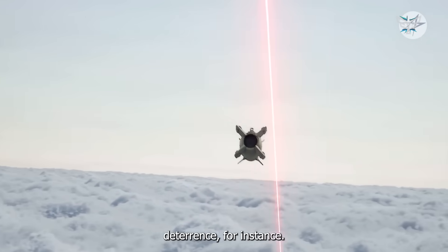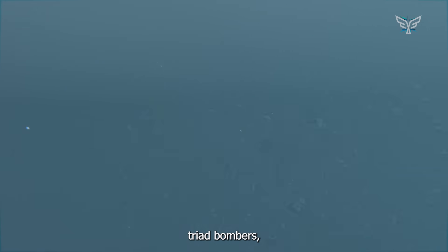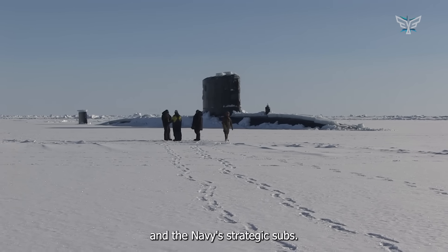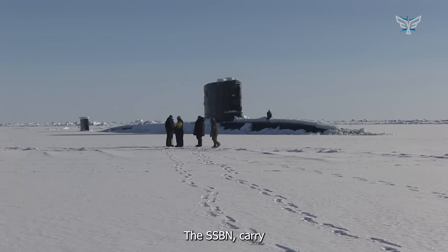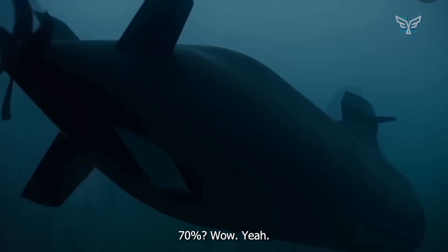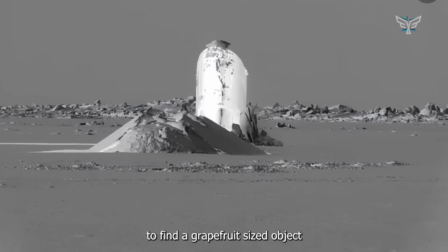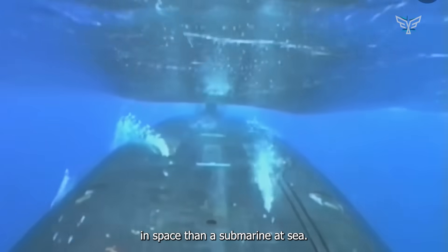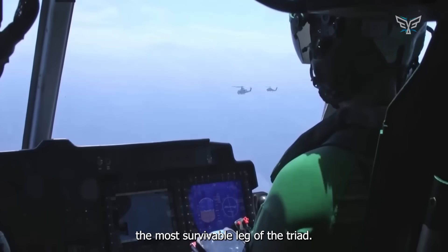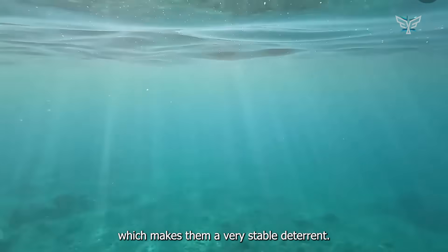Take strategic nuclear deterrence. The U.S. military relies on a nuclear triad — bombers, land-based missiles, and submarines. The Navy's strategic subs, the SSBNs, carry something like 70% of the nation's deployed nuclear arsenal. There's that famous saying: it's easier to find a grapefruit-sized object in space than a submarine at sea. Their undetectability makes them the most survivable leg of the triad — they can't easily be taken out in a first strike, making them a very stable deterrent.